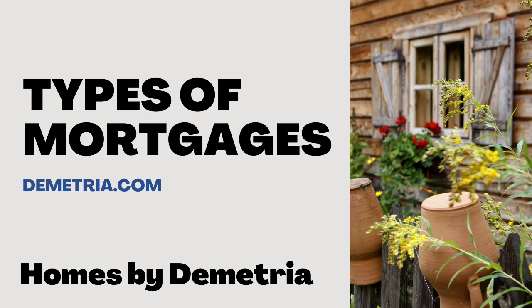Hi, this is Demetria with Homes by Demetria. So today we're going to talk about the different kinds of mortgages, but before I do that, a million disclaimers. I'm not a financial analyst, a financial planner, I'm not a mortgage broker, I'm not basically anything. This is just information for you. Research it, look it up on your own. I don't want to take any responsibility for any of that kind of stuff, I'm just sharing information.